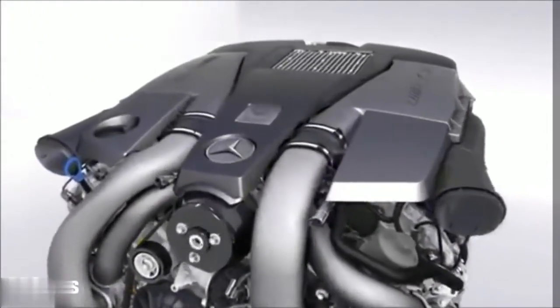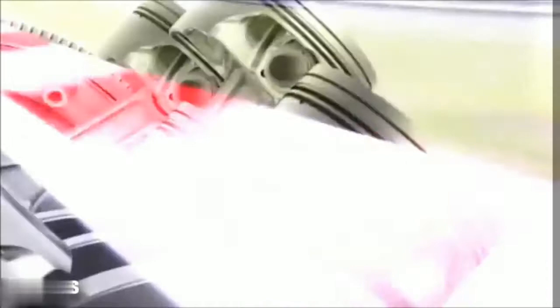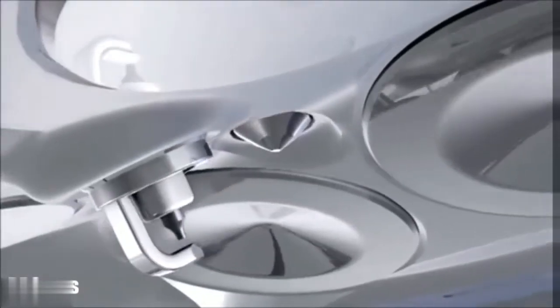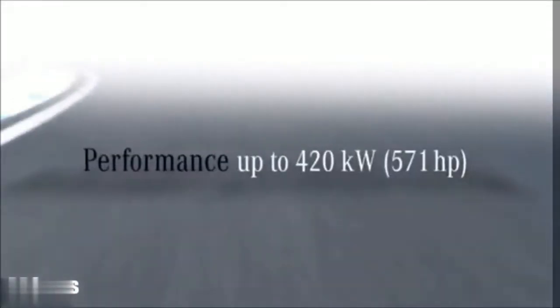The new 5.5 liter bi-turbo engine from AMG — with many advanced technologies. An uncompromising power unit with maximum efficiency and more than 25% fuel savings. Best in class in terms of consumption, performance, and torque.